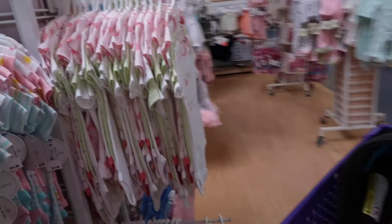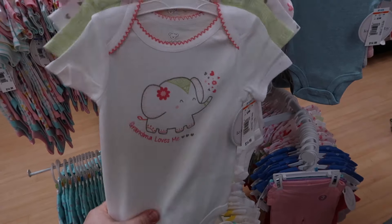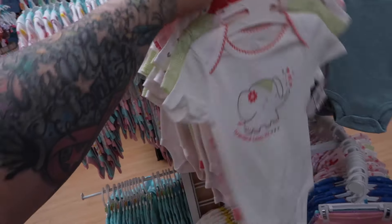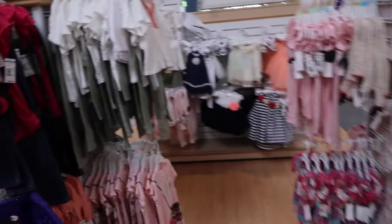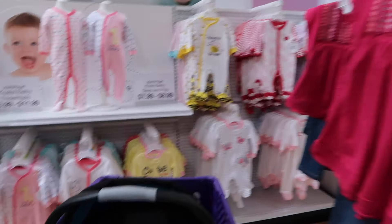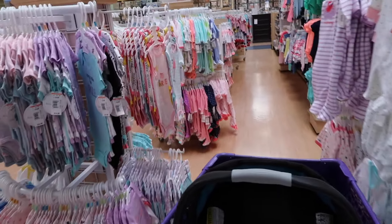I haven't seen anything that really calls to me, but that is really cute — 'Grandma loves me.' Little cactuses. I don't know, I'm just looking around. I don't really need anything, I don't think. But I'm really bummed that they don't have those pacifiers.